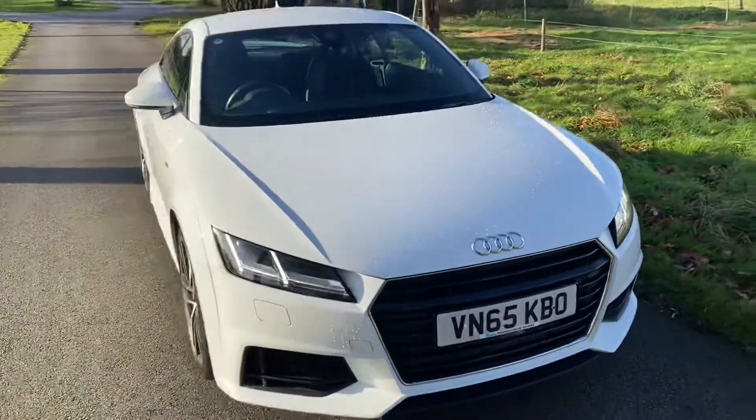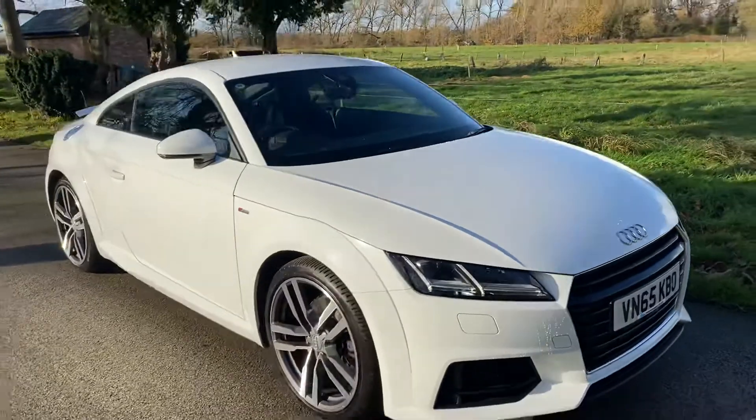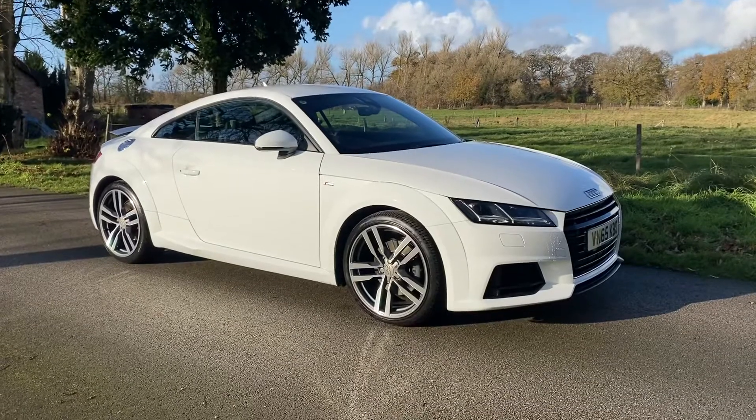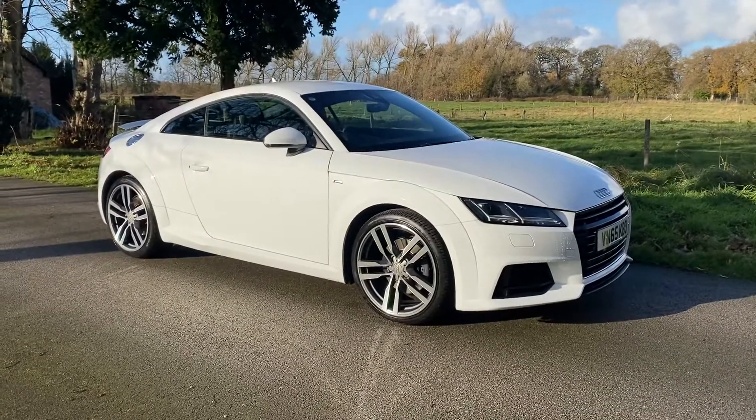Full details of this vehicle can be found on the website at www.parksmotorcompany.co.uk or by contacting the sales office on 0151 334 8815. Thanks for watching.